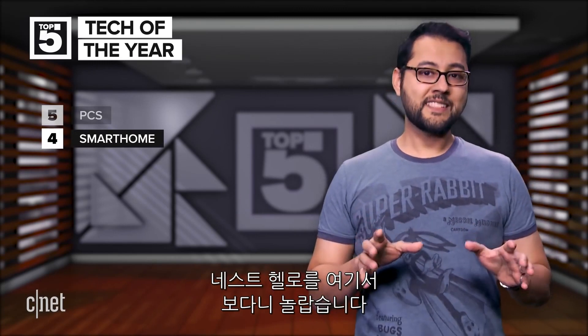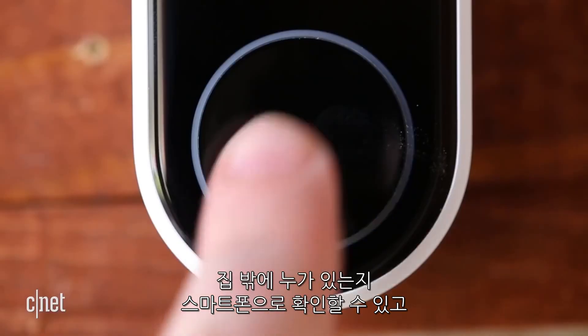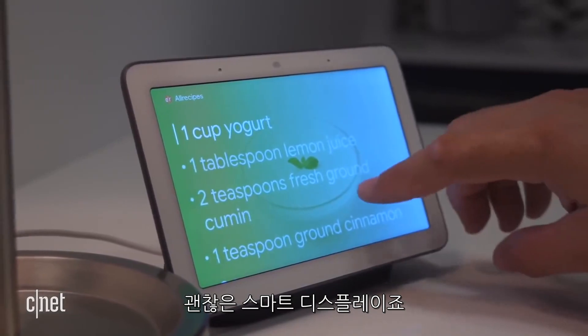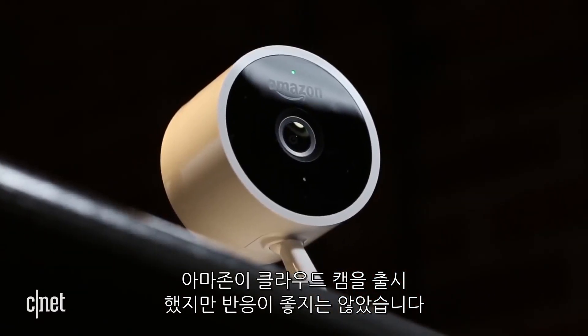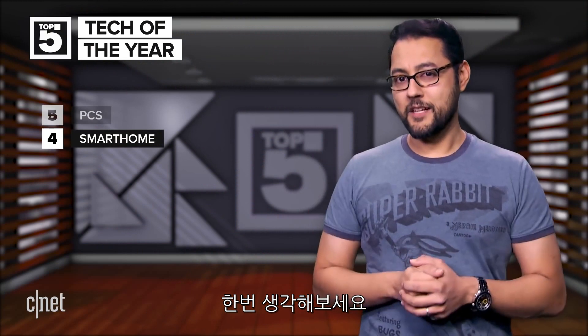Coming in at number 4 is smart home stuff. I was surprised to see the Nest Hello gain the most attention of all the smart home gadgets this year. You can take a look at who is at your door from your phone, plus chat with people at the door from the Hello. The Google Home Hub also racked up the views this year — that's the one with the screen. As for Amazon, its Cloud Cam was below those two Alphabet products. Maybe people aren't researching Amazon stuff like the Echo since they already know what they do.